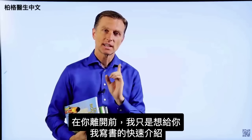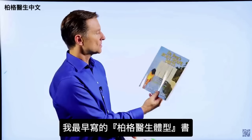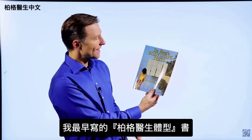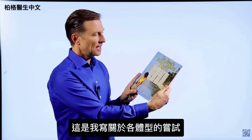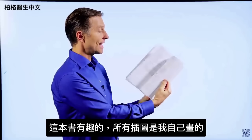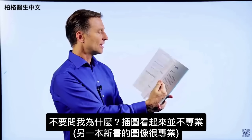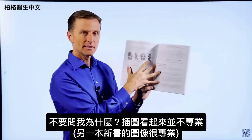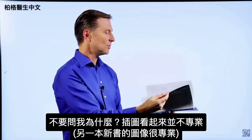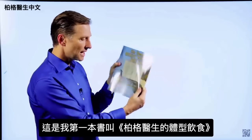Before you leave, I just wanted to give you a quick history on some of the books I wrote. The first book was called Dr. Berg's Body Shape Diets — my attempt at writing about body types. What was very interesting about this book is I actually did all the images myself. They look not quite as professional as some of the images in my newer books, but anyway, this is my first attempt.